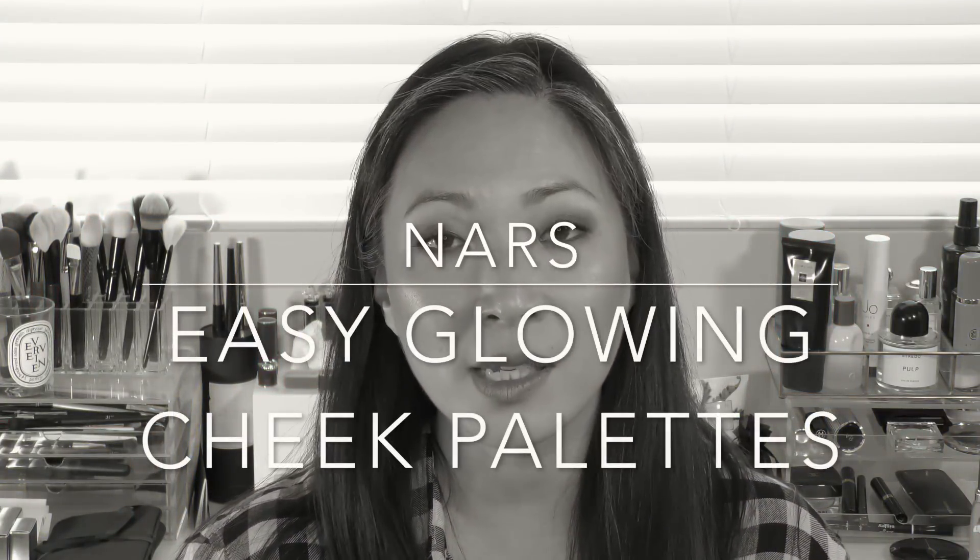Hey guys, welcome back to my channel. Today's episode is all about the new NARS Easy Glowing Cheek Palettes.